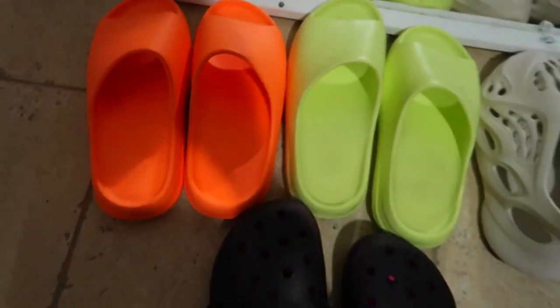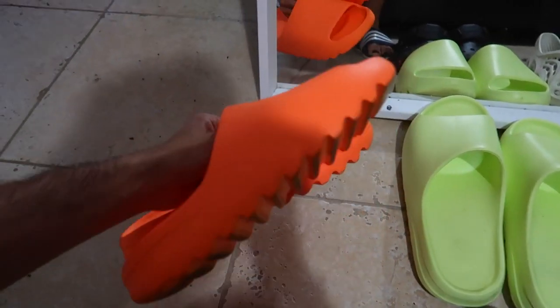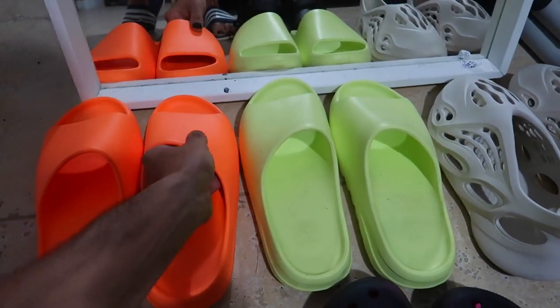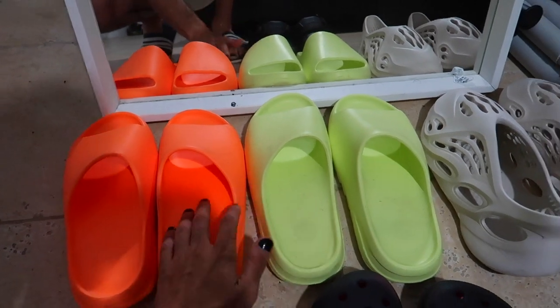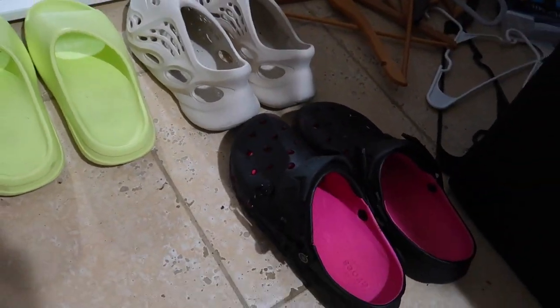Back home — I want to recap the three pairs of Yeezys I got in this video. Everything came from trading vintage clothes I thrifted for $1-$3. For the orange slides I did put some cash up front, but we're still in the green. So we have the orange slides, the lime green slides — the lime green has more of a matte finish while the orange is smoother — and the Yeezy foam runners.